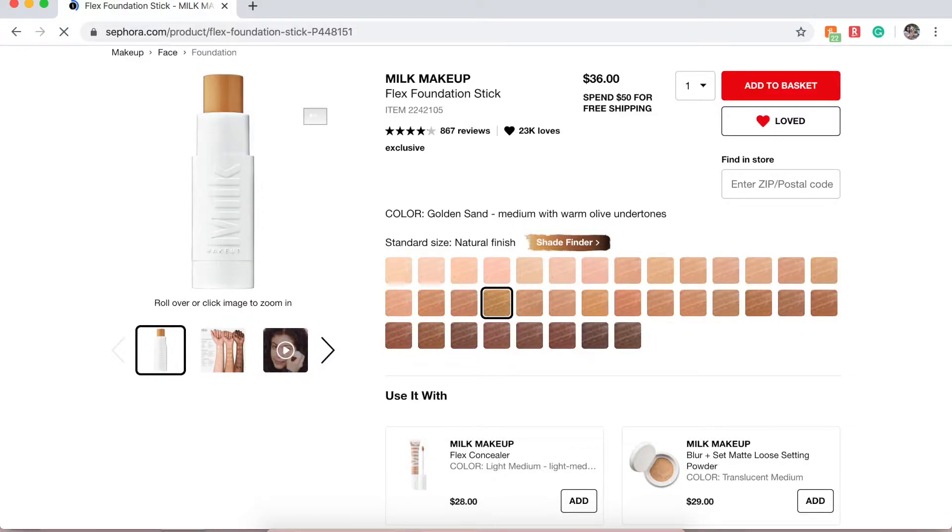Next is the Milk Makeup Blur Foundation. This retails for $36. It's supposed to be a natural finish, medium coverage foundation good for all skin types. It covers and fluxes without creasing or caking. I'm always curious about stick foundations, so this is definitely one I want to try out.